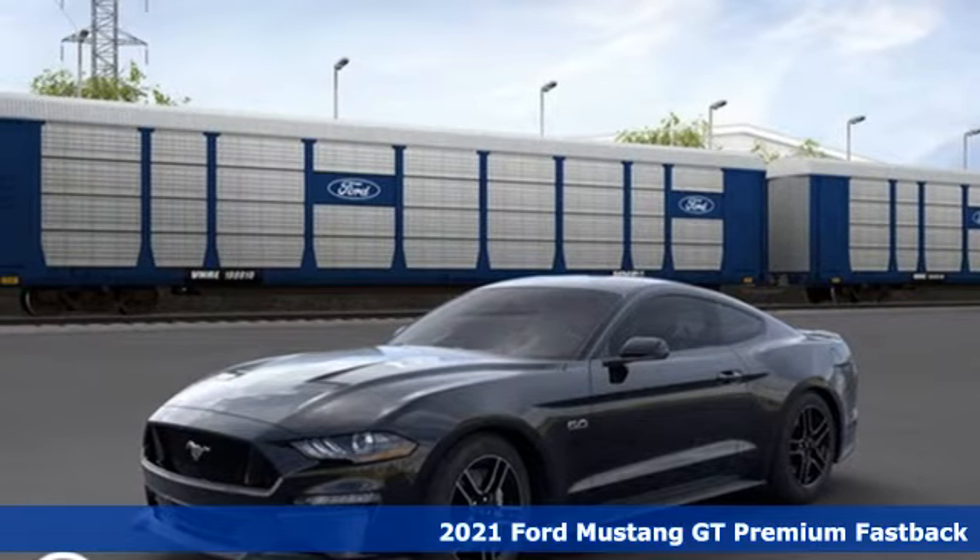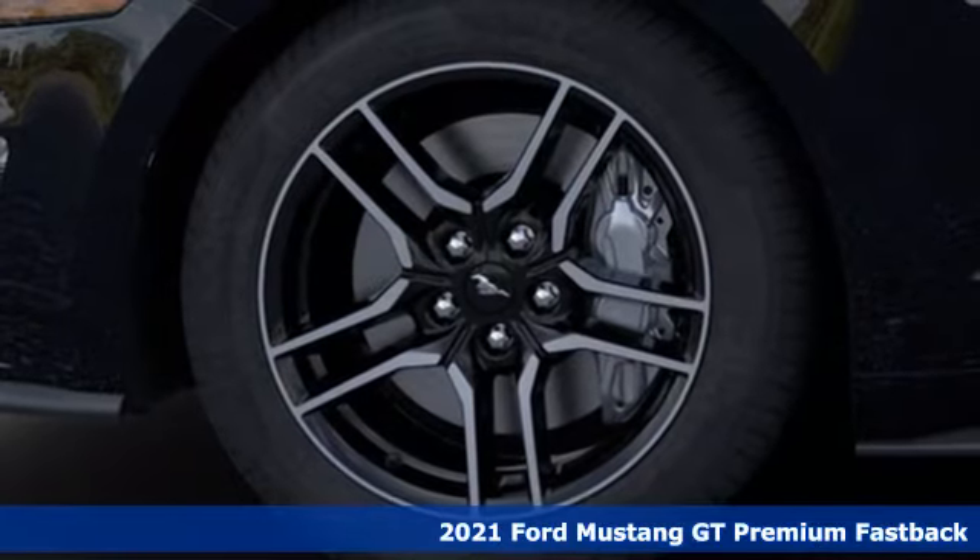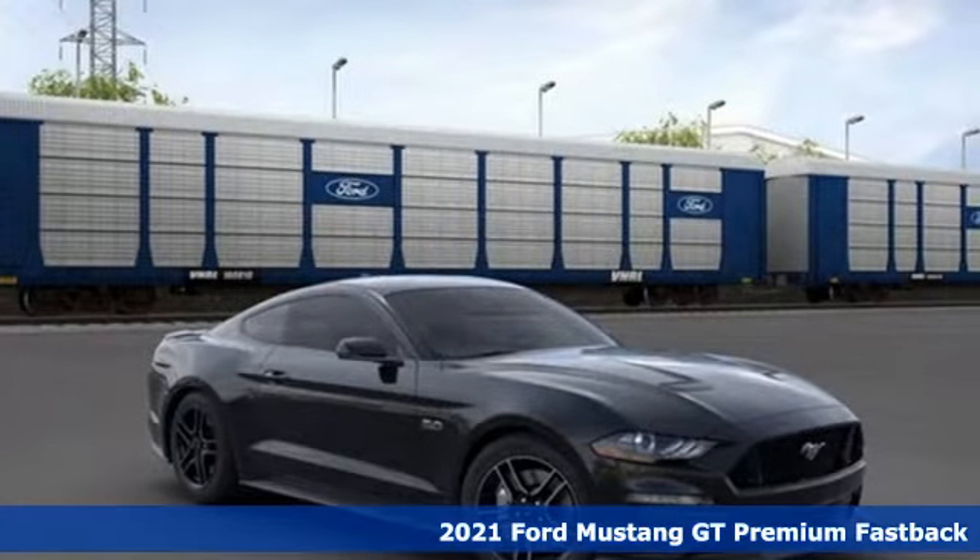Here's a new 2021 Ford Mustang. Built on tradition, built to last, Ford. It comes with the features you need and better yet, want.